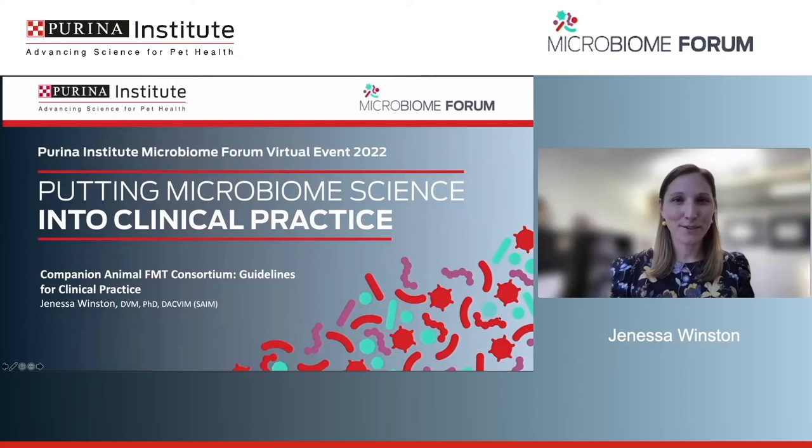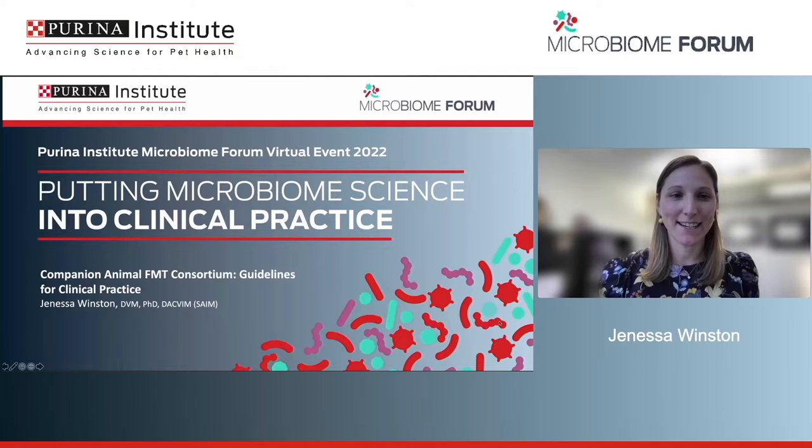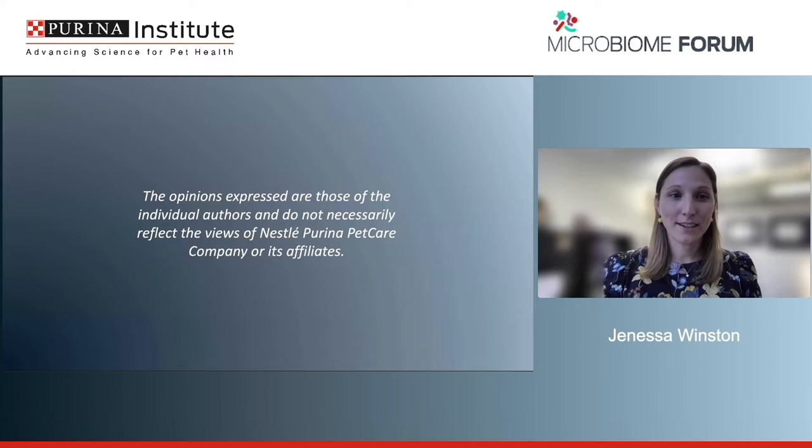Thank you so much, and thank you to the Purina Institute for the invitation. I'm really excited to get to talk to you today about fecal transplant, but also to present some information from the consortium. The opinions reflected today are my own and also those of consortium members when we get to that portion.